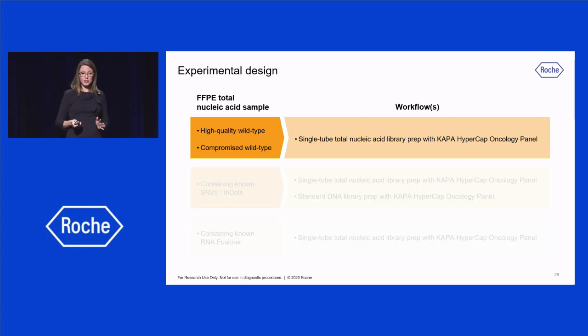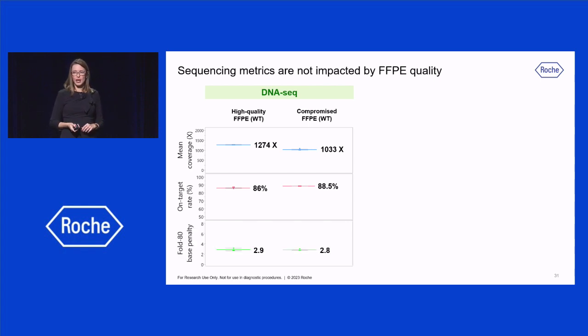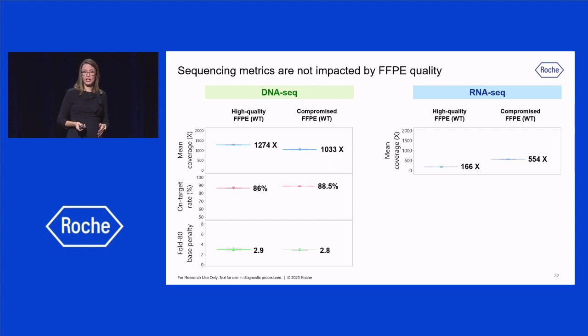Starting with data from FFPE samples with variable quality, here we have key sequencing metrics of the DNA reads. The mean coverage of both high-quality and compromised FFPE was similarly above 1000x. The target rate was above 86% for both sample types, which is expected for this panel. And the Fold80 base penalty, which represents coverage uniformity, was similar between samples as well.